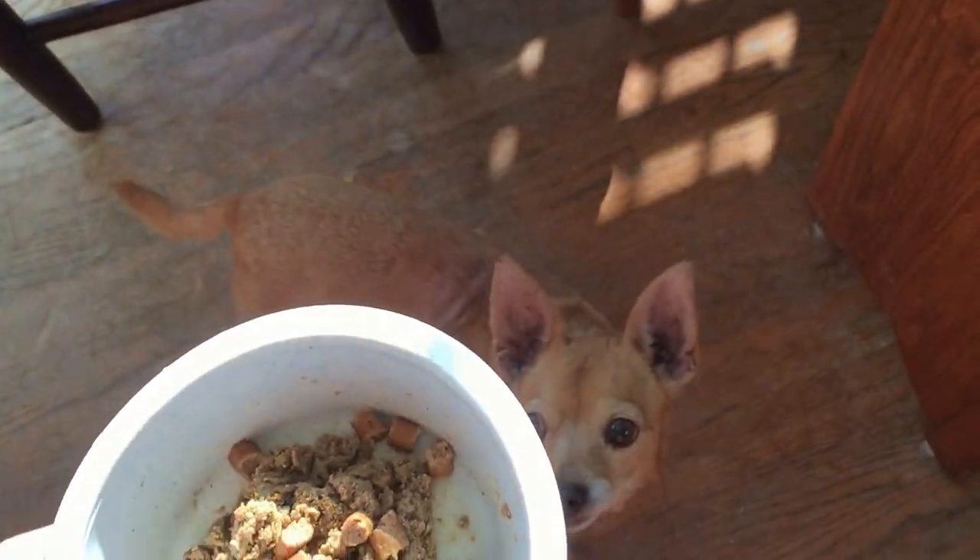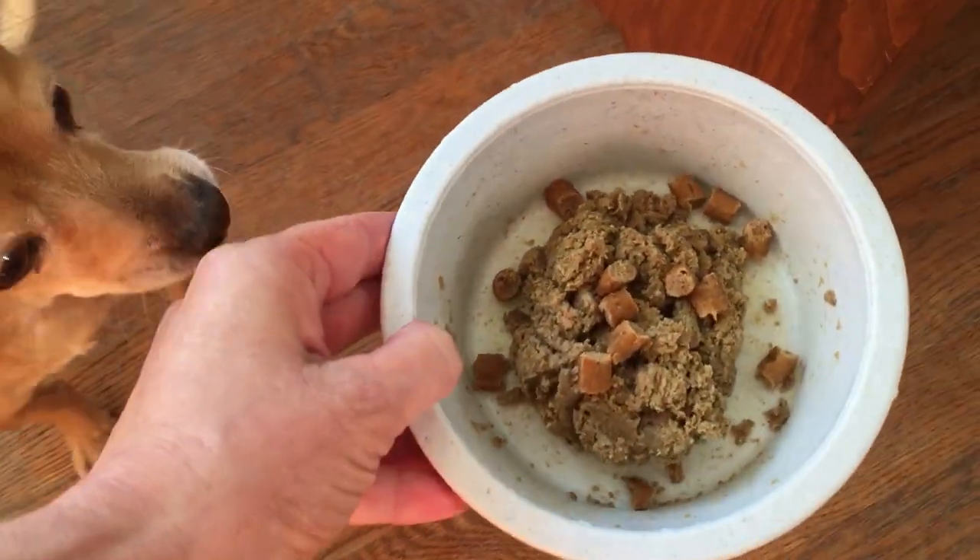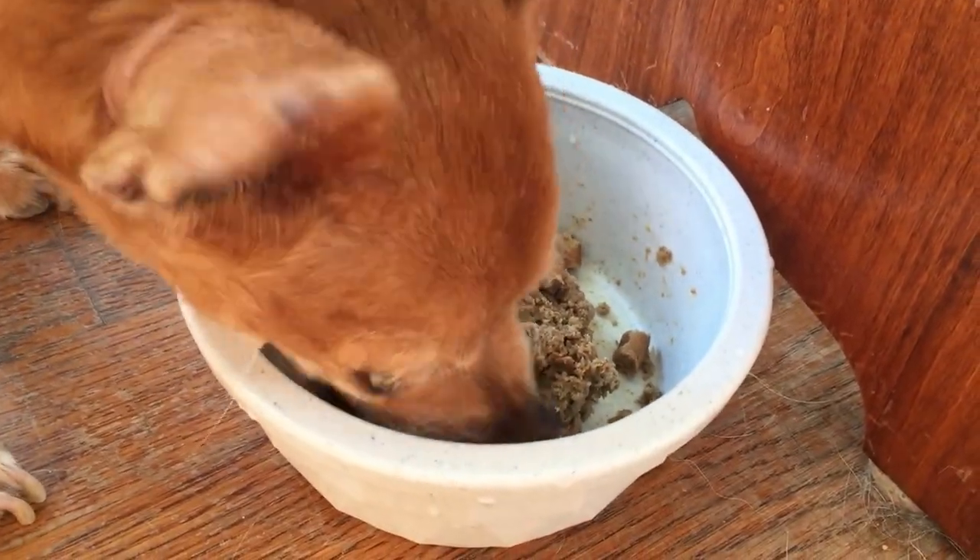This is Lele's dinner. Are you hungry? Yes, give it to me. Give it to me. Okay.